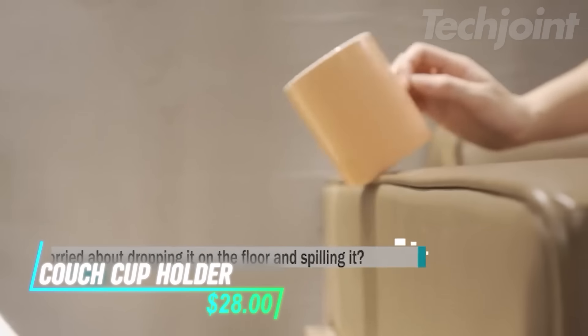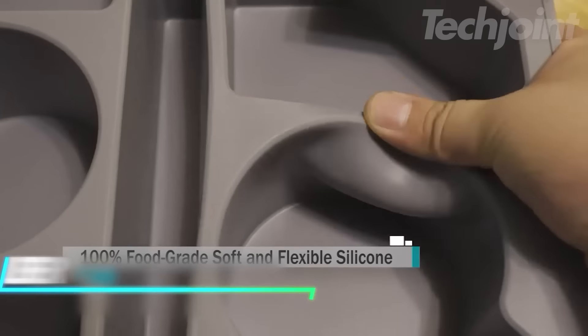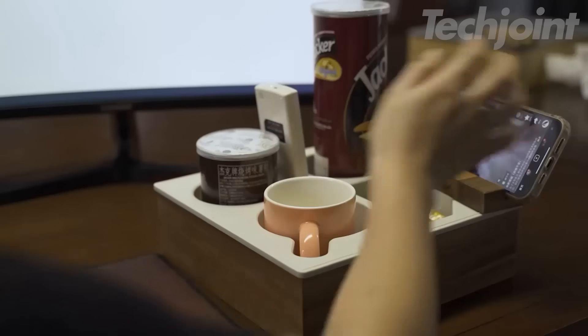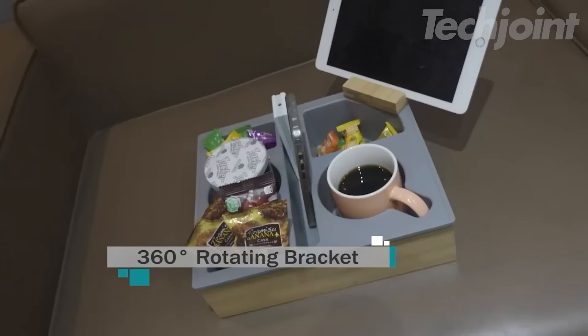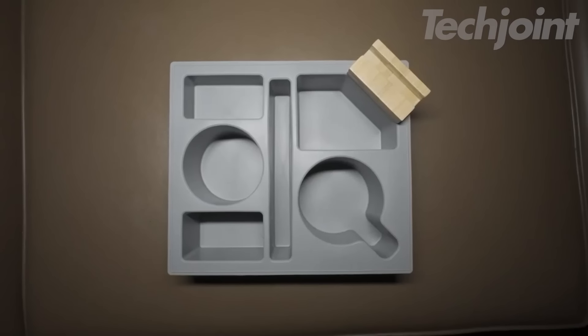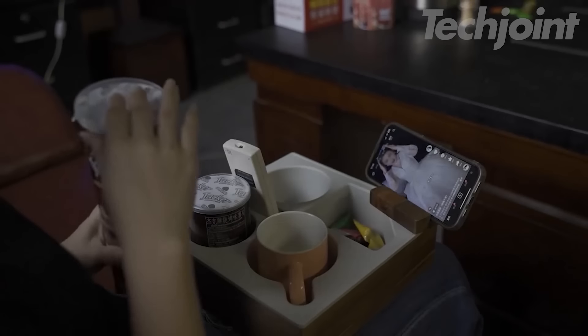Enhance your relaxation time with this versatile couch cup holder. Crafted from food-grade silicone and sturdy acacia wood, it's designed to stay put, preventing spills and keeping your space tidy. With removable 360-degree rotating brackets, you can easily adjust your phone or tablet angle. Perfect for snacks, drinks, or remotes, it's ideal for home, travel, or outdoor use.